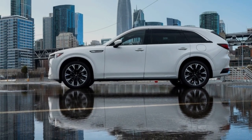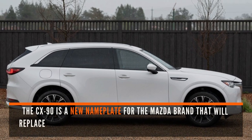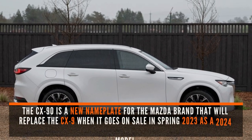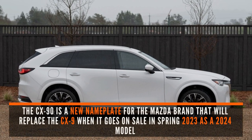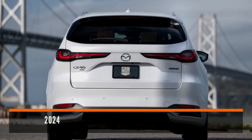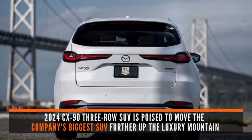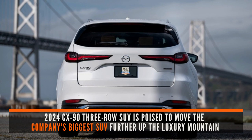Buckle up and let's dive right in. The CX-90 is a new nameplate for the Mazda brand that will replace the CX-9 when it goes on sale in spring 2023 as a 2024 model. The CX-90 three-row SUV is poised to move the company's biggest SUV further up the luxury mountain.